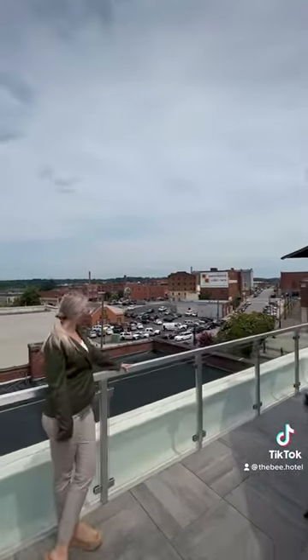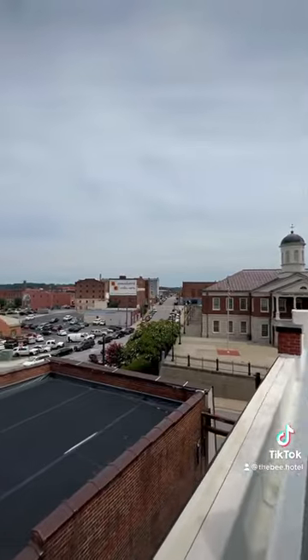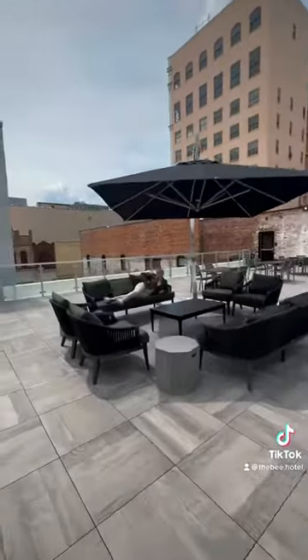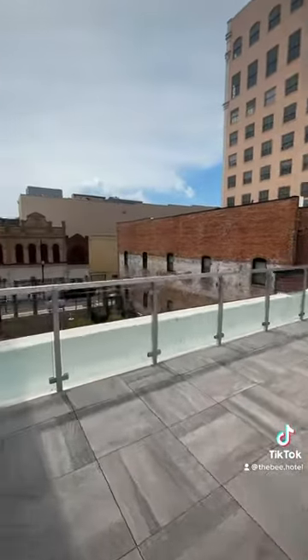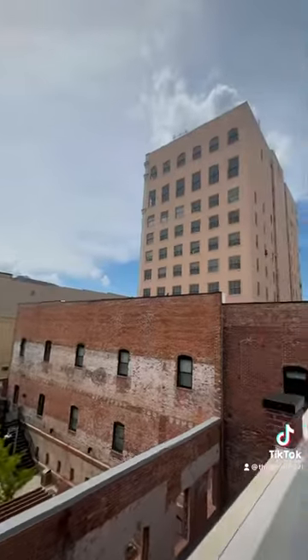Taylor is showing off the beautiful River District views. Our rooftop deck overlooks the city's pocket park, which our hotel guests have access to and is also open to the public.